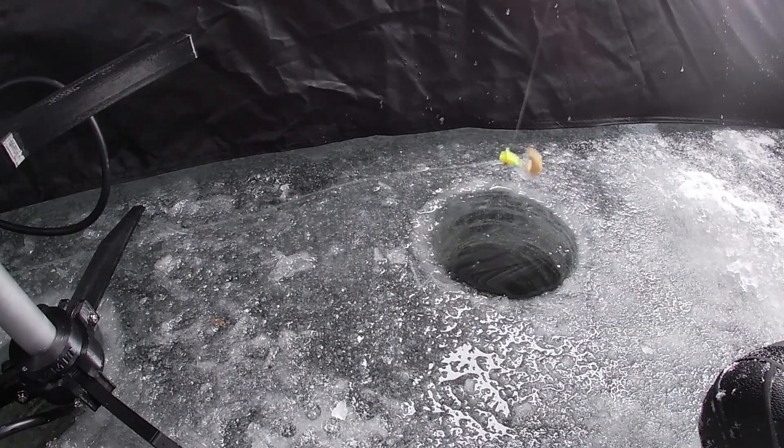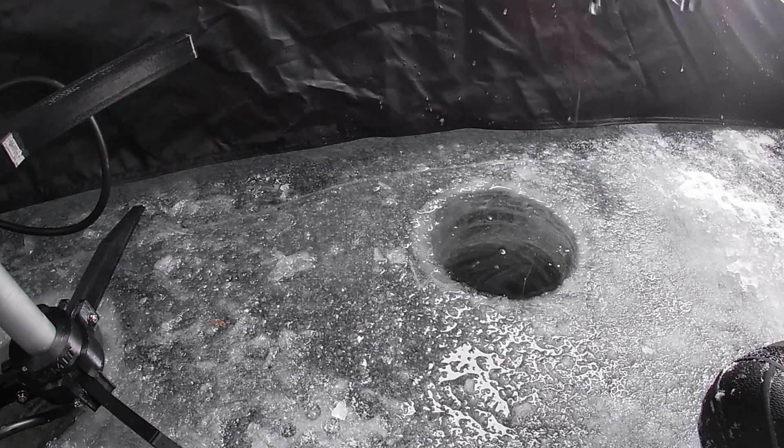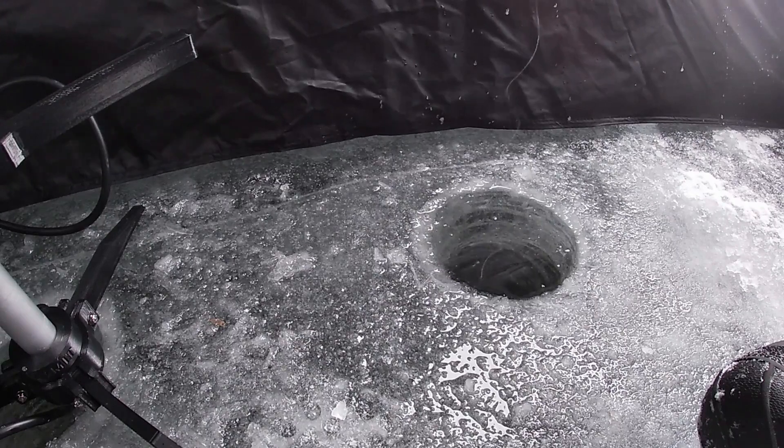Rebaited up and ready to go again. A simple teardrop tungsten jig head with a waxworm on there. Let that fall — I'm fishing about 34 foot of water right now. Fish are sitting around 30 foot down to the bottom, and there's a few of them coming up to look at me right now. They are not gonna let this sit long.